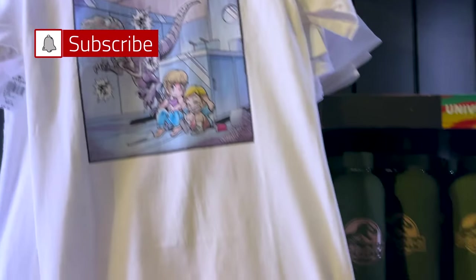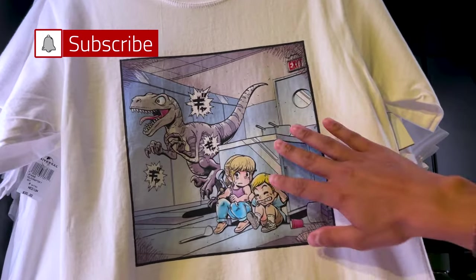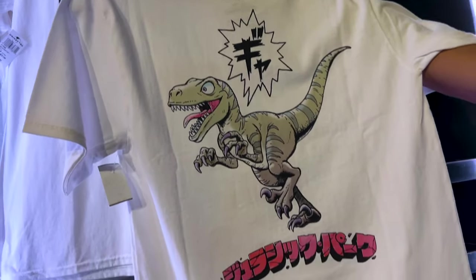This one is $25. And then look at the shirt — it looks like anime, doesn't it? This is $30. They even have the Lego set — T-Rex Breakout. And look at the back of the shirt. That's fun.